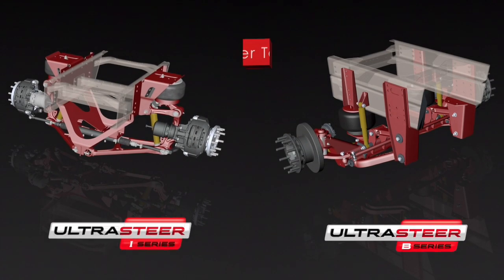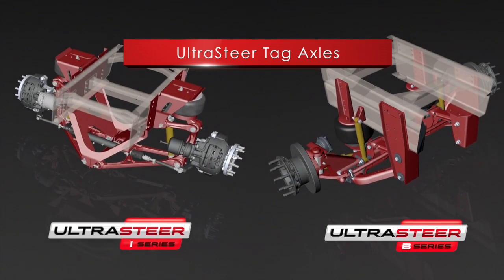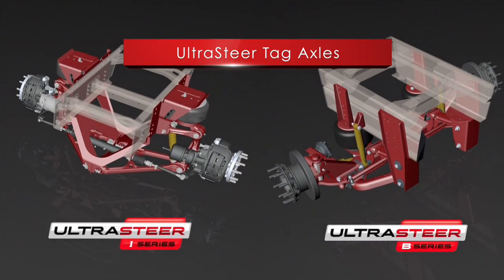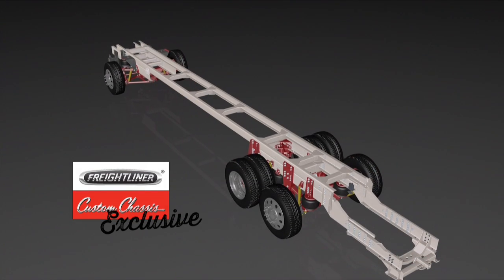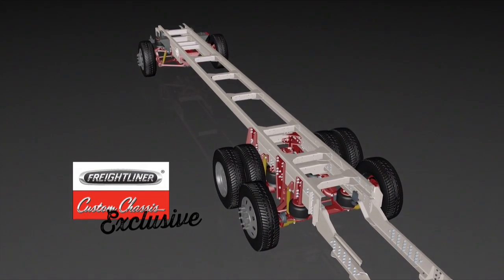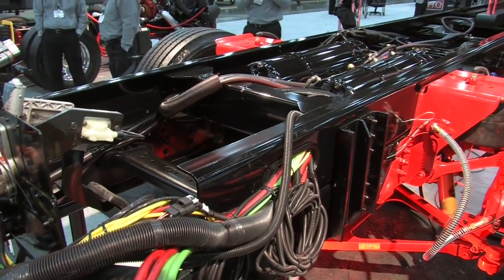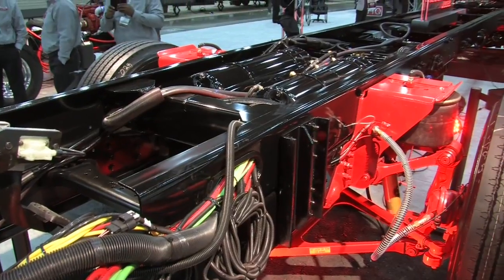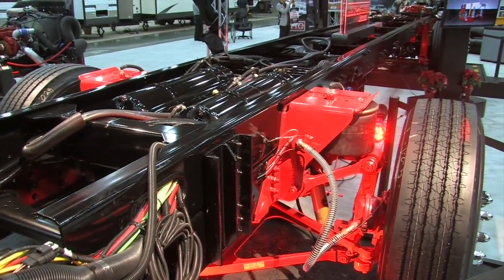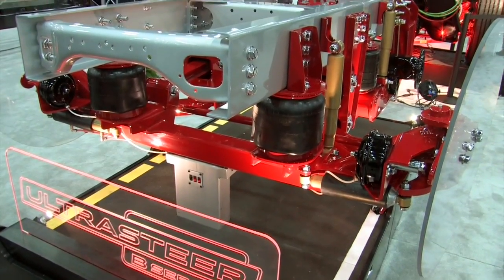The tag axle is in two series: the I series, which is the independent series, and the B series, which is the beam. On the beam series, that enables the OEM to have a little more flexibility as far as floor plan and room — and real estate is king, everybody's trying to fight for as much as they can. The I series will be up in the higher end coaches, and both of them will impact the way the coach rides and drives.